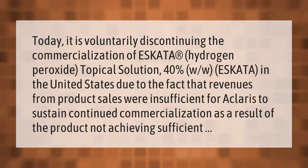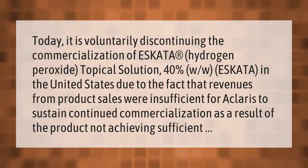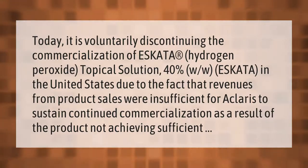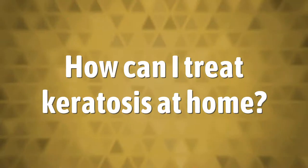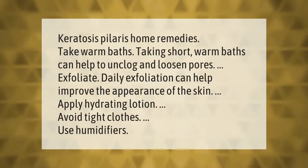Today it is voluntarily discontinuing the commercialization of S-carda hydrogen peroxide topical solution 40% in the United States, due to the fact that revenues from product sales were insufficient for Claris to sustain continued commercialization, as a result of the product not achieving sufficient market uptake.